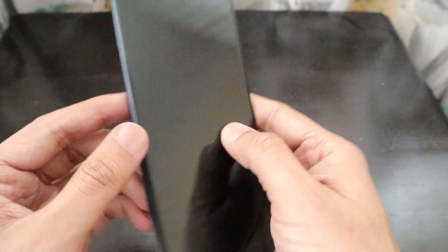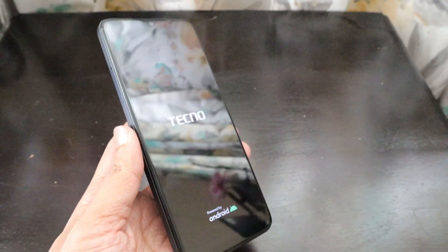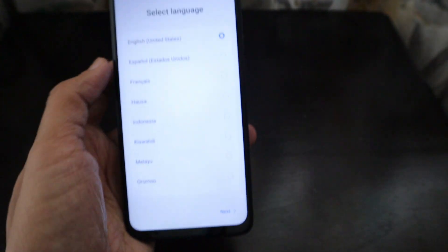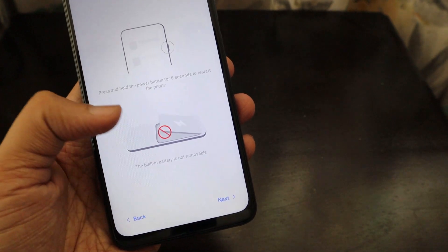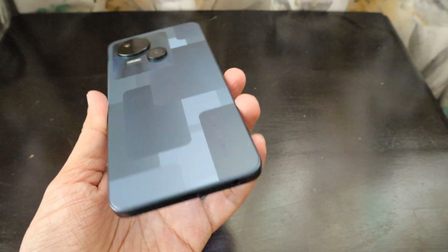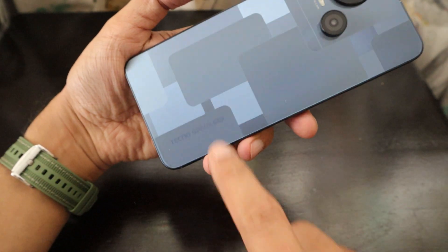Let's quickly check the other features of the phone. When you start it, it shows the Tecno logo powered by Android with a nice animation. Note that if you press and hold the power button for 8 seconds, it will restart the phone. The built-in battery is not removable, so only an experienced service professional can remove it. While setting up, I'm really impressed — it's a nice smartphone in this blue color with 'Tecno Spark 5G' written on the bottom.